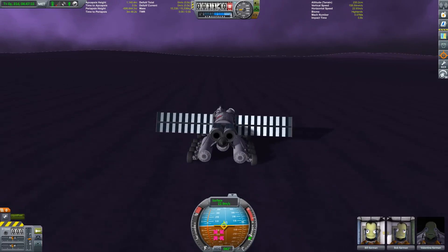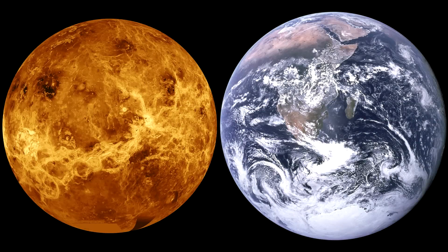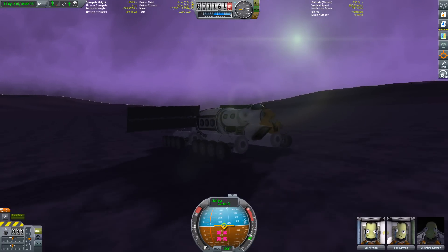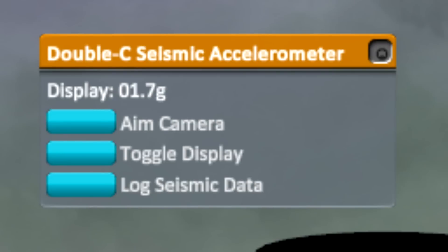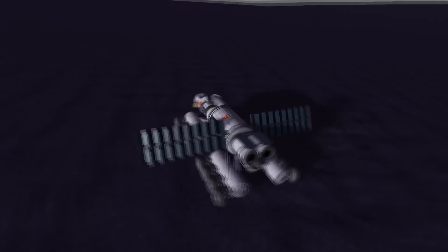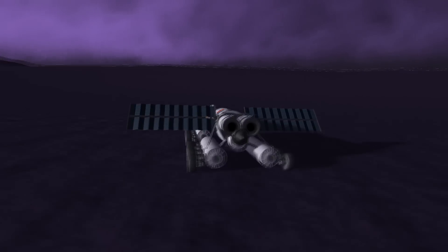Since Venus and Earth are of similar size and density, their gravity is also in the same ballpark — Venus has a bit less at 0.9 g, probably since it is also a bit smaller than Earth. So while the gravity might be comfortable, the atmospheric pressure would still crush you to death. Eve, on the other hand, is a different beast altogether. The seismic accelerometer tells us its surface gravity is about 1.7 g, the highest of all rocky bodies in Kerbal Space Program, and one of the reasons why it's so hard to get any vehicle back from the surface to orbit.